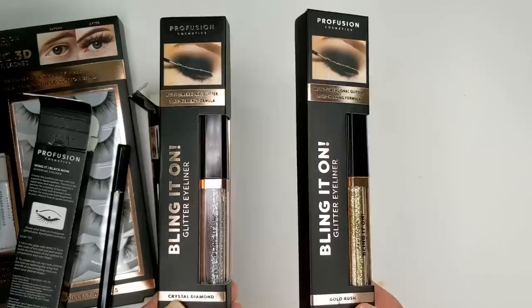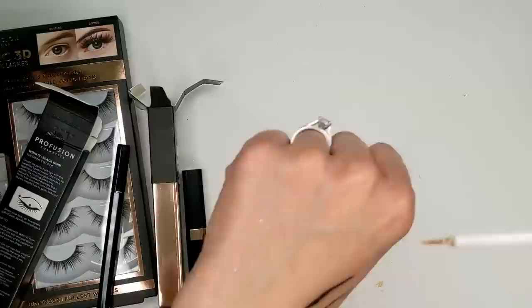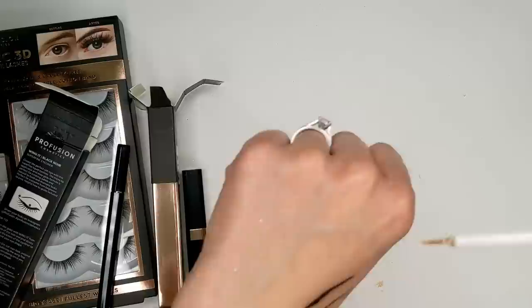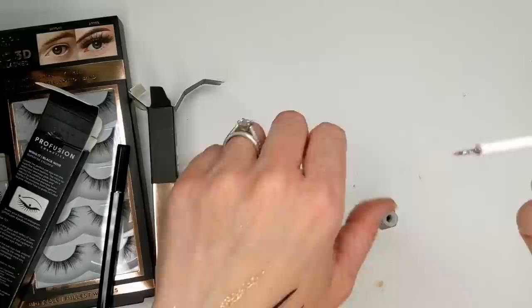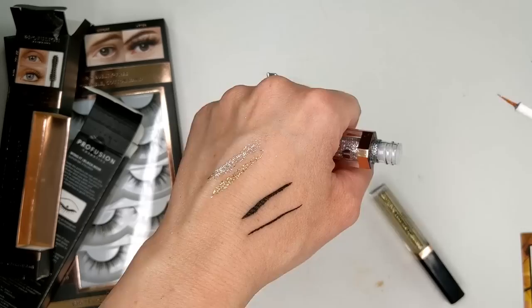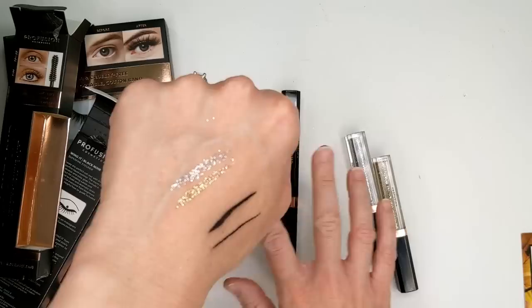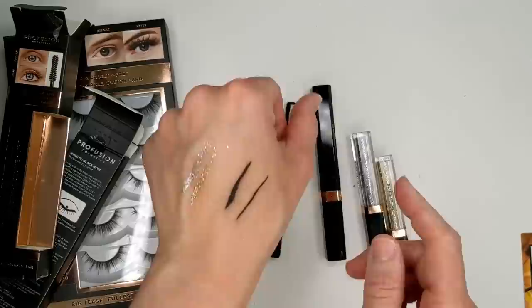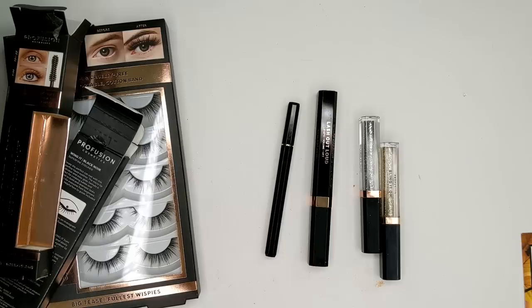And last but not least from Profusion, the Bling It On Glitter Eyeliners in Crystal Diamond and Gold Rush. Both have a really tiny little brush, which is great. Gold Rush is kind of similar to other glitter eyeliners where it trails off a bit as you draw, but if you build it up a little, it is so pretty — look at how vibrant the glitter is. Crystal Diamond is just like a silver glitter. I'm not really a glitter eyeshadow person, but if you want to see me try these out or do a wear test, let me know. I may just do a full face of new drugstore stuff at some point.